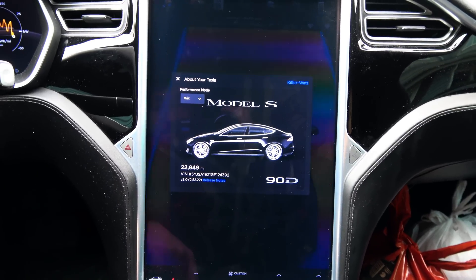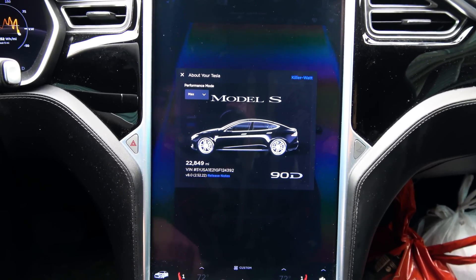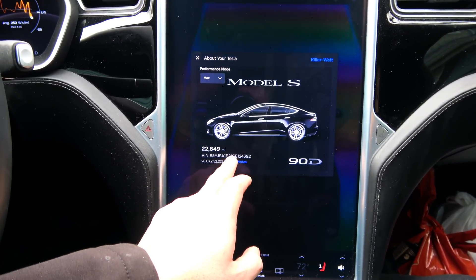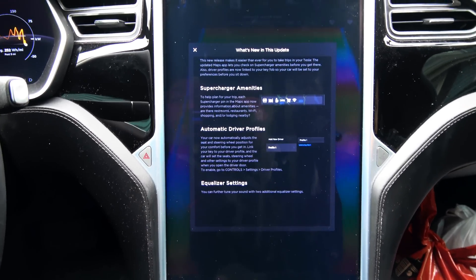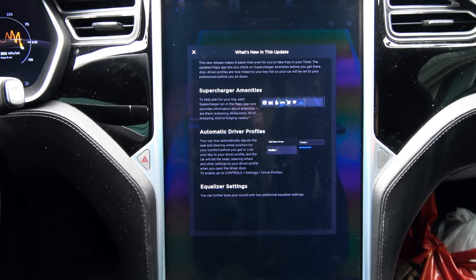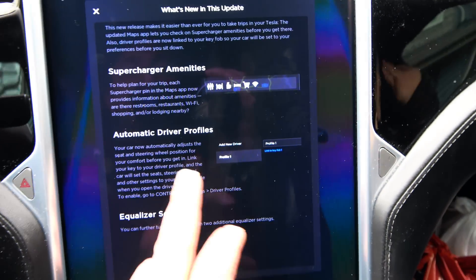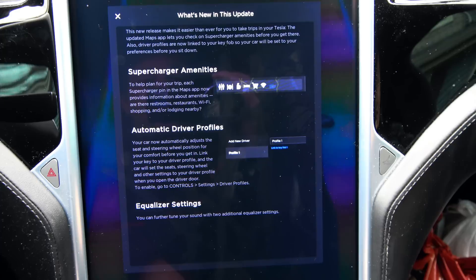The firmware has been updated to 2.5.2.2 - let's check out the release notes. But before we continue, the most awesome thing happened: once the car finally booted back up, guess what song was playing? None other than Rush's 'Limelight.' So now let's check out the settings.